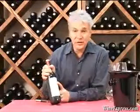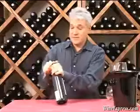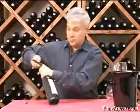Here's Chateau La Fleur Blanchon, 2005, Lussac Saint-Emilion. The Lussac Saint-Emilion is a virtual treasure trove of great value Bordeaux.